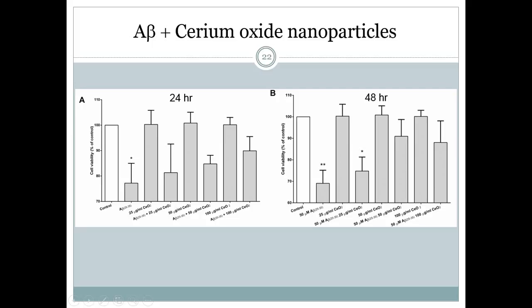At 48 hours, the cell viability reduction caused by amyloid beta is slightly greater, at about 70%. Even so, cerium oxide nanoparticles at 50 and 100 mcg per ml can restore cell viability back from 70% to about 90%. Here, we demonstrated that cerium oxide nanoparticles are cytoprotective.